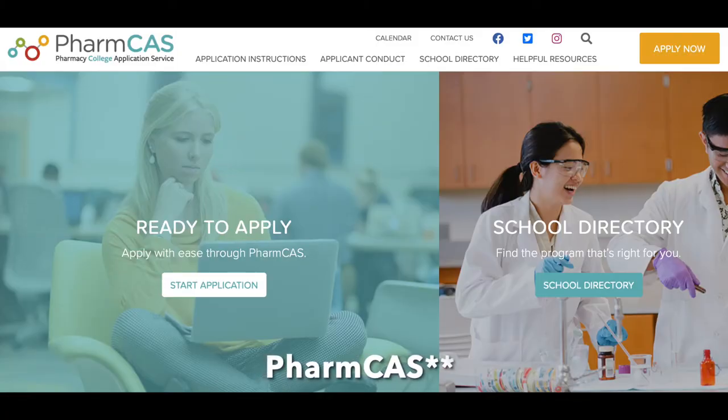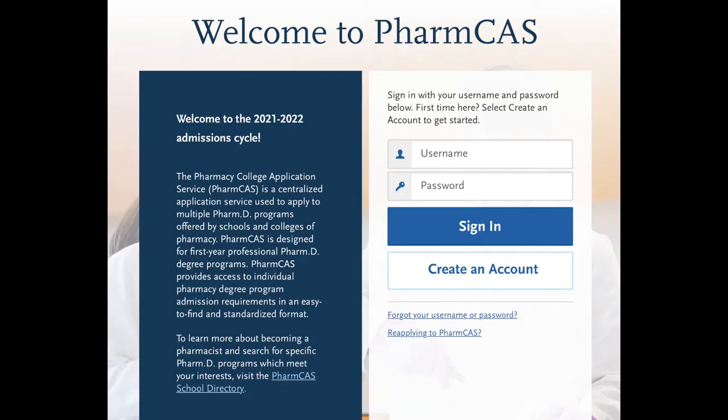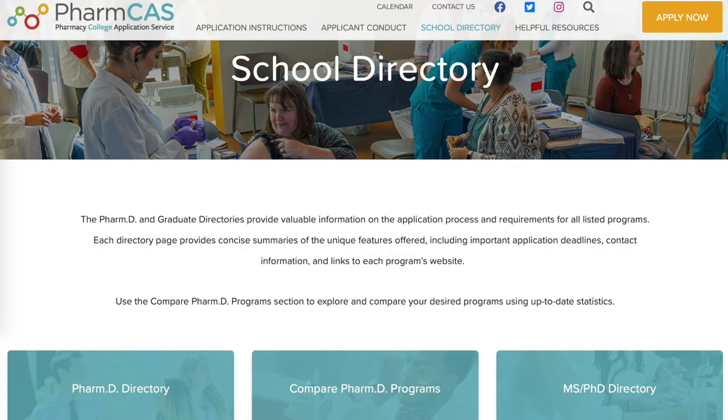Once you have your prerequisites completed, you're able to complete an application through a system called PharmCAS. That application allows you to put all of your information into one central location so all the programs can pull your letters of recommendation, personal statement, PCAT score, transcripts, and anything related to that application. Through PharmCAS you're able to submit to multiple schools, but be mindful it will cost more money. Also note that some programs have a secondary application requiring an additional essay outside of PharmCAS.